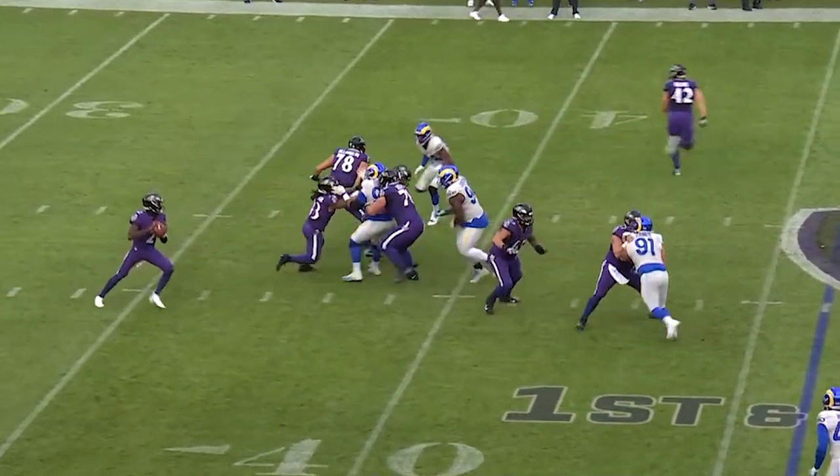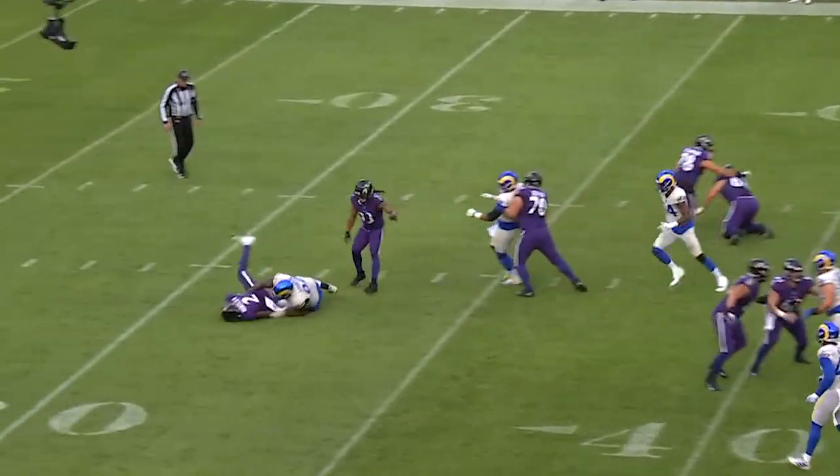Huntley off the fake to Freeman, under pressure, and down he goes. Wrapped up by A'shaun Robinson.